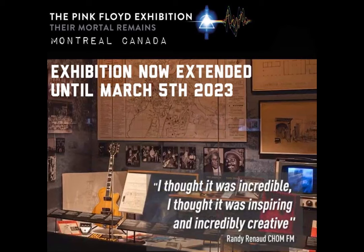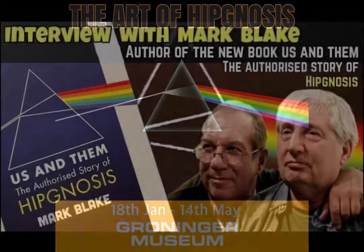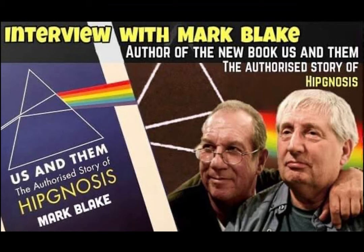On the 18th of January, Aubrey Powell flew over to the Netherlands to launch The Art of Hipgnosis at the Groninger Museum — an exhibition curating the whole history of Hipgnosis, coinciding with Mark Blake's book. Early reports from the premiere and subsequent visitors indicate it features original artwork donated by Aubrey and the Hipgnosis team. It covers not only Pink Floyd but also Led Zeppelin and Paul McCartney, so certainly worth visiting if you're in the Netherlands.